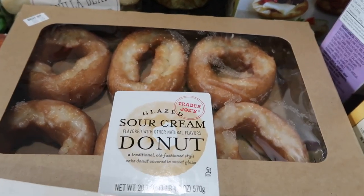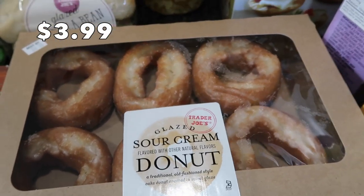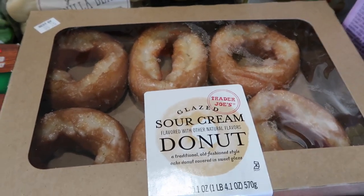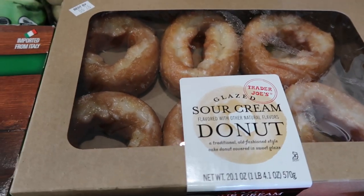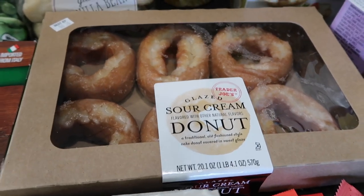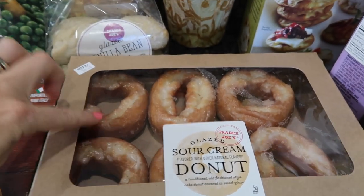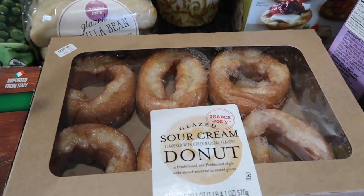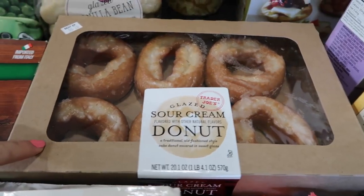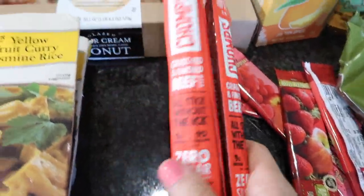Why has no one ever told me about these donuts? This is the first time I'm seeing these sour cream donuts — they look so good. I am a donut lover, but I've learned to hone it back. A few years ago I would eat three donuts in a sitting. Tonight I'm going to have just one for dessert because these look phenomenal.